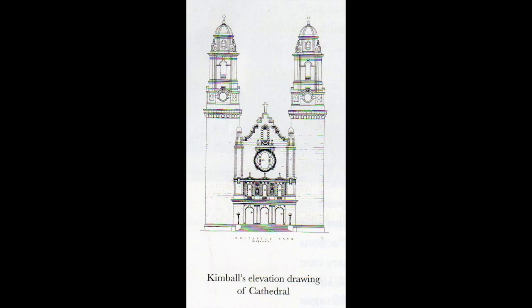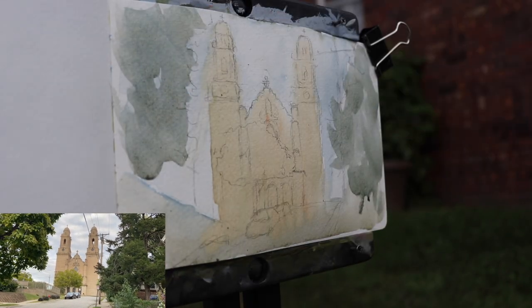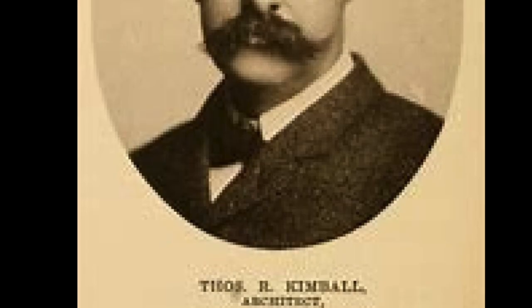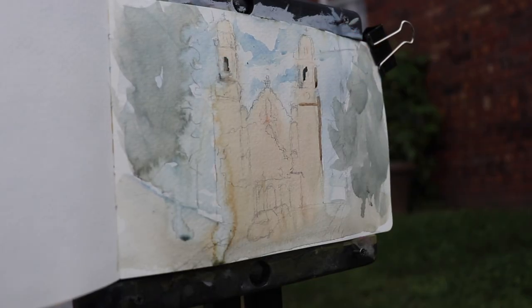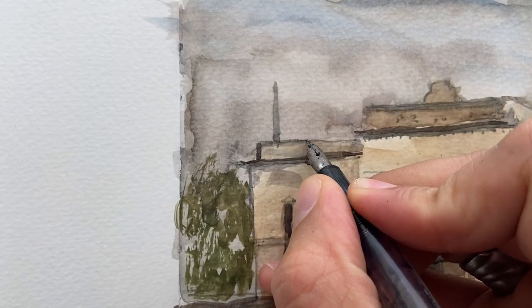They started building the cathedral in 1905, but it wasn't completed until 1959, designed by the famous architect Thomas Kimball, who's probably Nebraska's most famous architect. He also designed some other buildings that I sketched in this series, including the old train station.